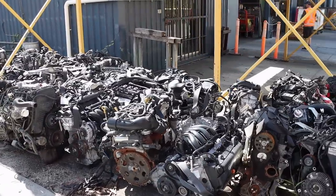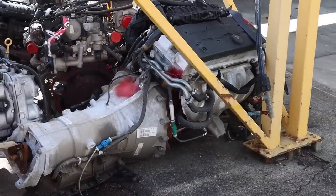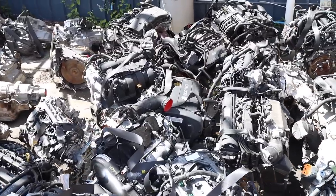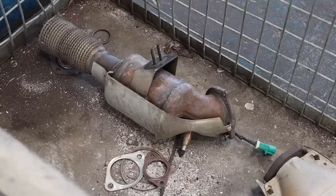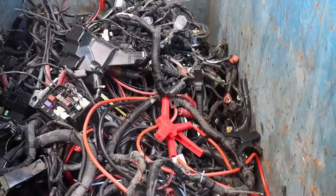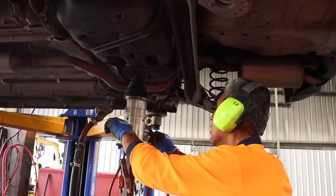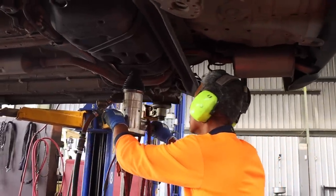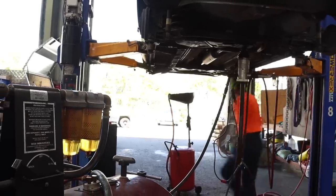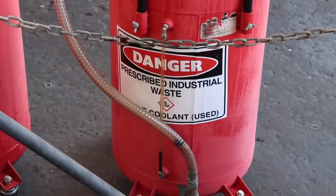Sometimes engines are exported overseas — definitely heading for the USA where it's going to make 900 horsepower all motor. A big part of the recycling process is asset recovery: batteries, catalytic converters, wiring looms — everything that can be salvaged and resold is kept. The fuel gets drained from the cars. Diesel is reused in the forklifts on site, and petrol and oil get sold on to be recycled. Other liquids such as coolant are considered industrial waste — they're drained, stored, and then processed via a third party.